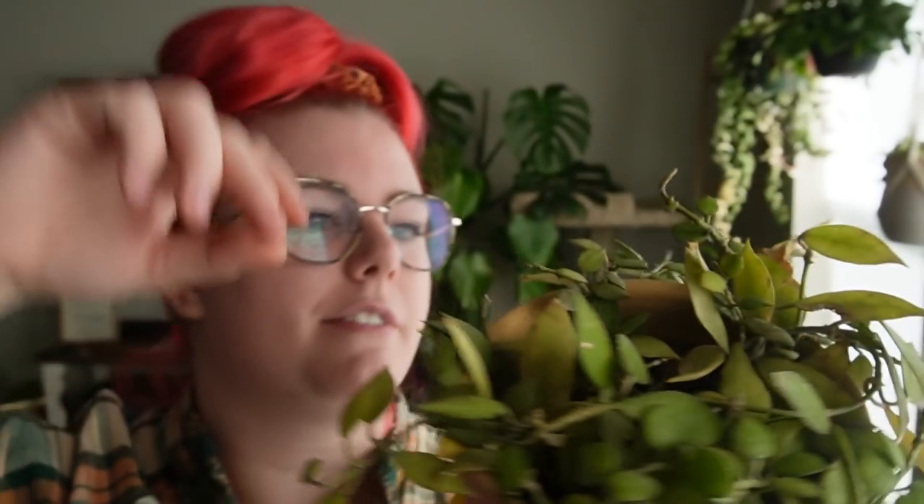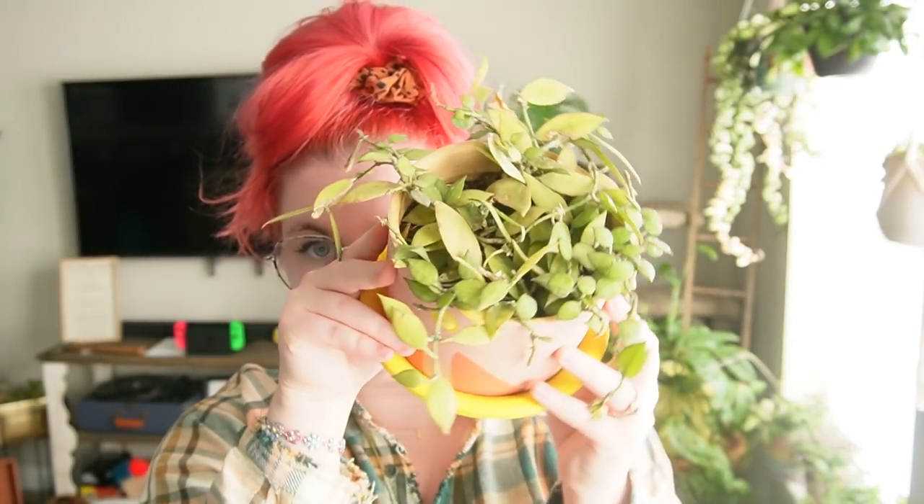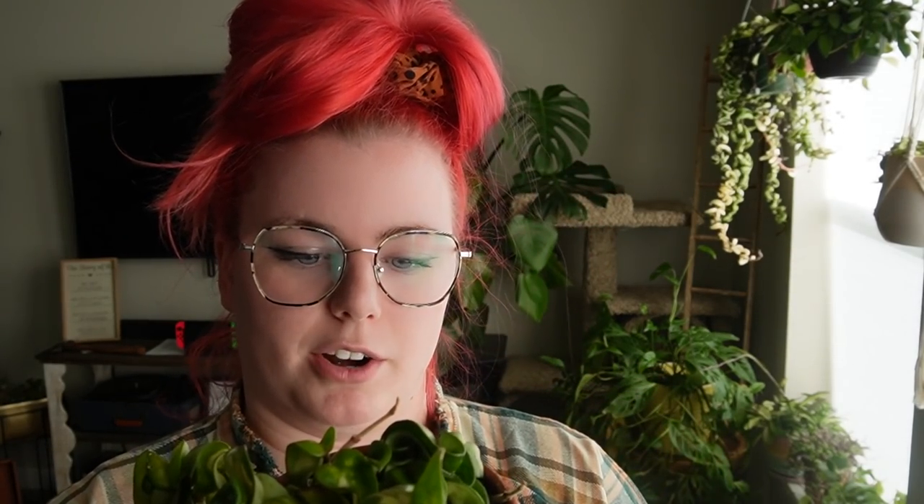I'll do my best to link these potters in the description or at least their Instagram. We have like five on this plate now, which is awesome. I'll do my best to link all the potters and ceramicists so you can go follow them, because I know you're always curious. Love this one — this is my hoya lacunosa 'Long Kawai Island,' a different cultivar.